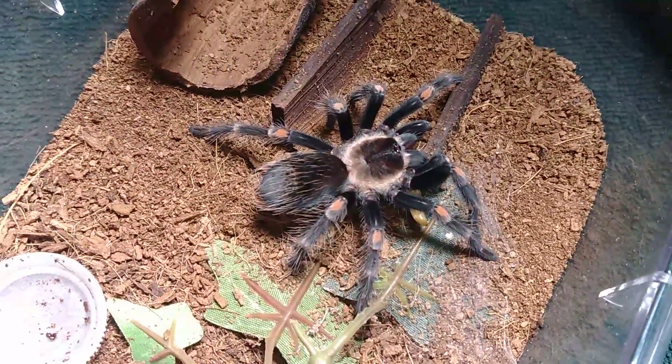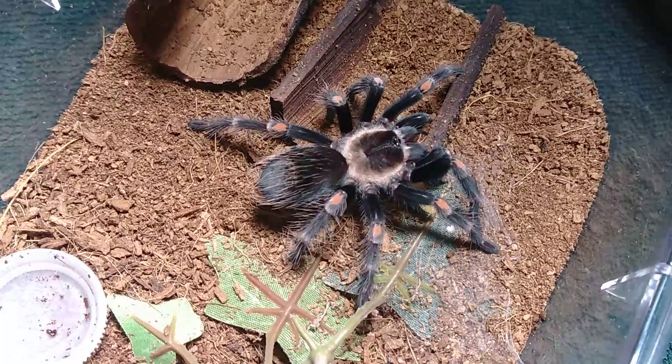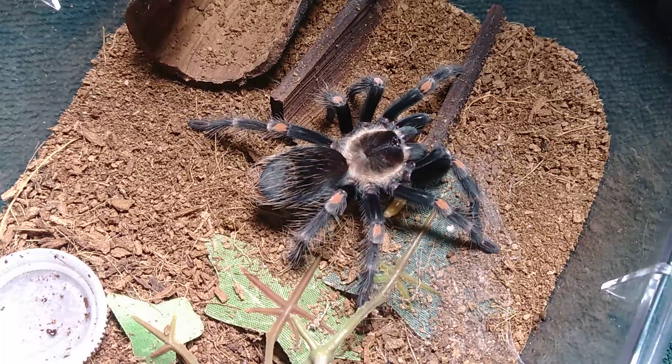If you don't know, this is my female Brachypelma auratum, the Mexican Flame Knee. Her name is Ruby. She's my most valuable tarantula at this point, besides Phoebe, my female Harpacteria pulchropes.